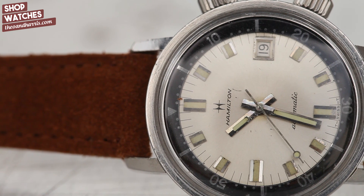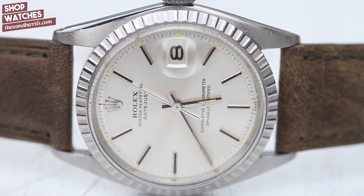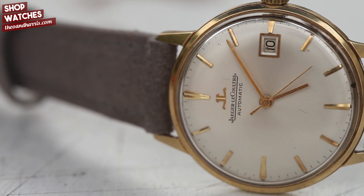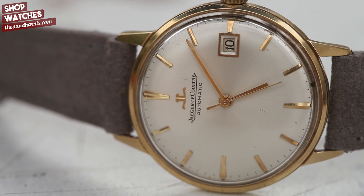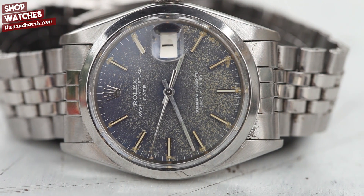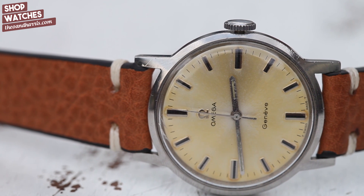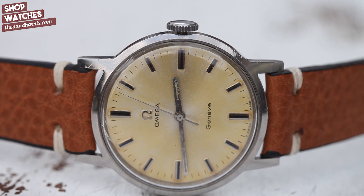That's it, geeks — these are the new additions to the watch shop at theoandharris.com: from this jumbo Boulevard, to a rare Hamilton Super Compressor, to a Rolex Datejust reference 1603 with out-of-this-world tritium patina, to a Jaeger-LeCoultre with an unsuspectingly incredible mechanical automatic movement, to a patina Rolex 1500 that is to die for, to an Omega from 1970 that has become a canvas for the sun. Thank you so much for watching — for a closer look at these amazing new additions, head over to the watch shop at theoandharris.com right now.